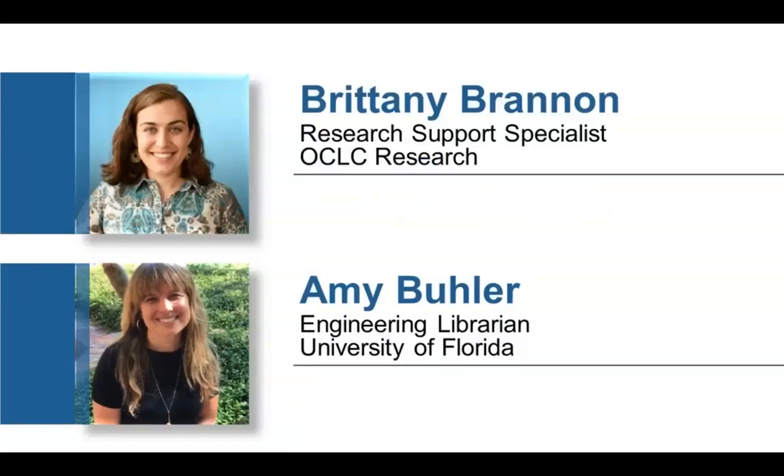Chris and I are your main presenters today, but joining us for the Q&A, we have a couple of other colleagues. Hi, I'm Brittany Brannan, a Research Support Specialist at OCLC, hanging out in the snow with Chris. Hi, and I'm Amy Buehler, I'm an Engineering Librarian at the University of Florida, hanging out in sunny Florida, although it is very cold this morning.